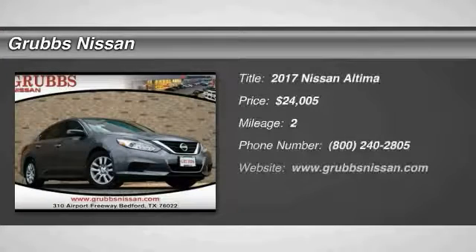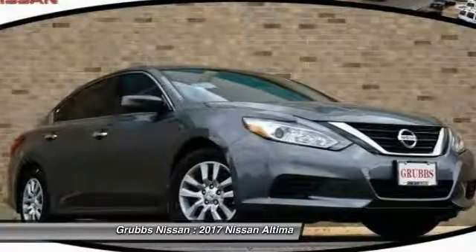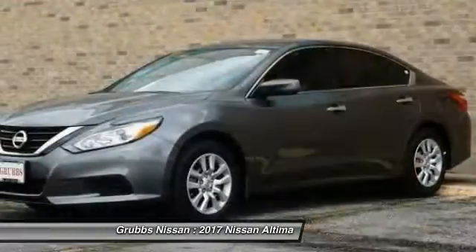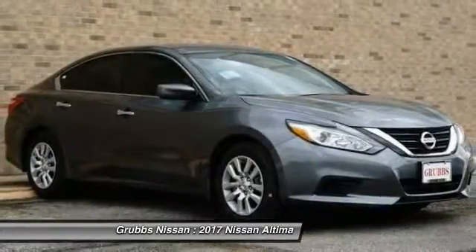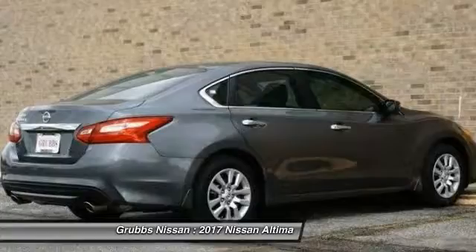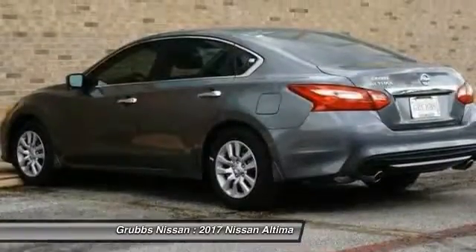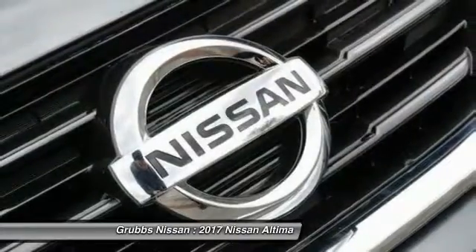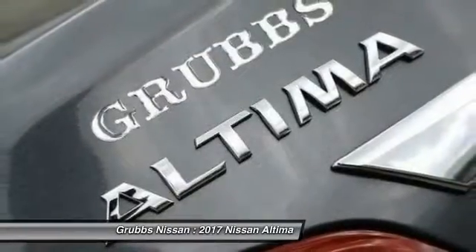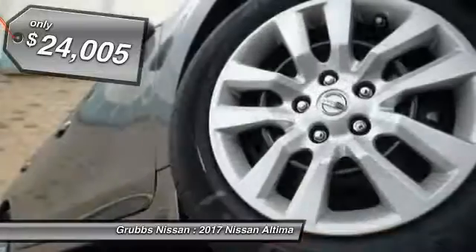Take a ride in the 2017 Altima. The Nissan Altima offers advanced features to make life easier, including push-button ignition, which comes standard. Combine that with a powerful V6 or efficient four-cylinder engine, six standard airbags, and over 5,000 quality and performance tests, and you'll see the Nissan Altima is made to drive and built to last — priced below $25,000.